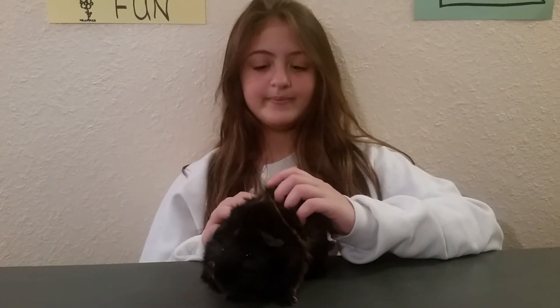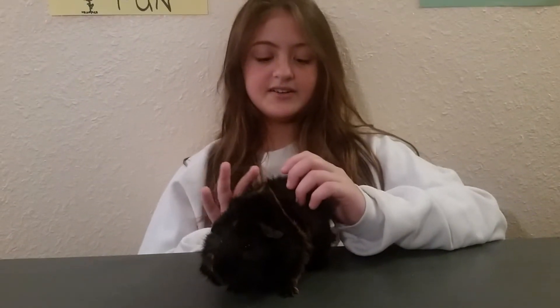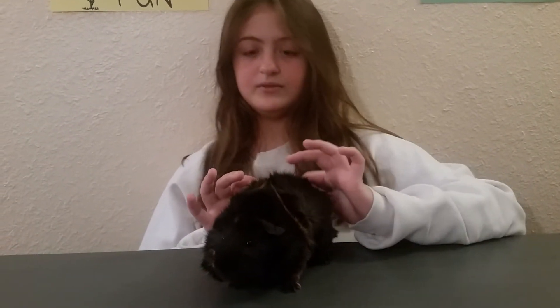So how long have you had him? Since he was about five weeks old. Wow.